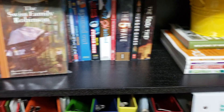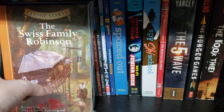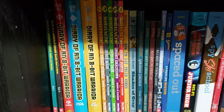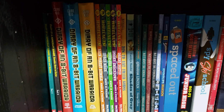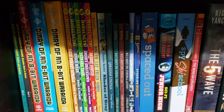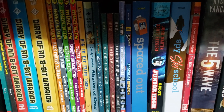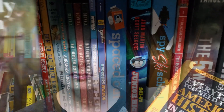Down here are the assigned readers: Diary of an 8-Bit Warrior, Diary of a Minecraft Zombie, Wheel Nuts, How to Eat Fried Worms, Shades of Glory, Abraham Lincoln, and a bunch of history-related ones.